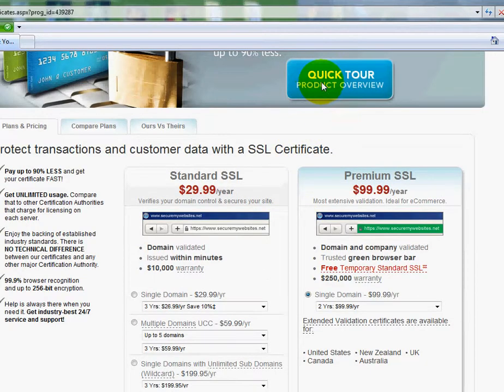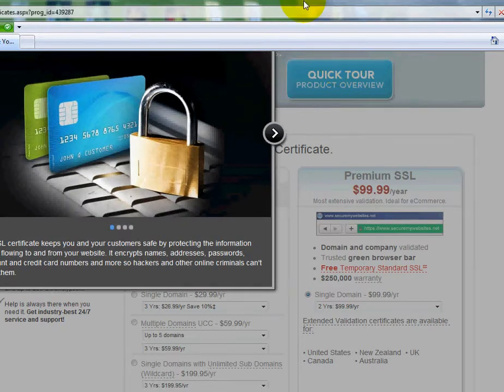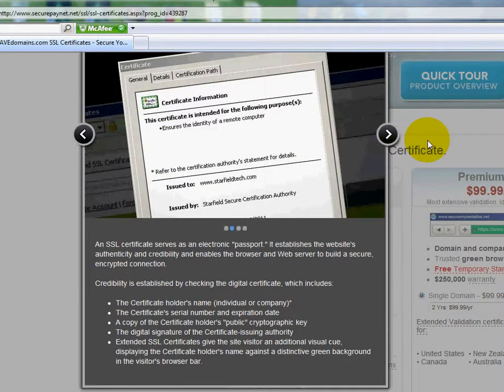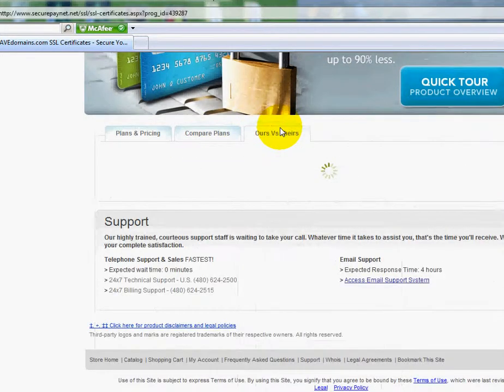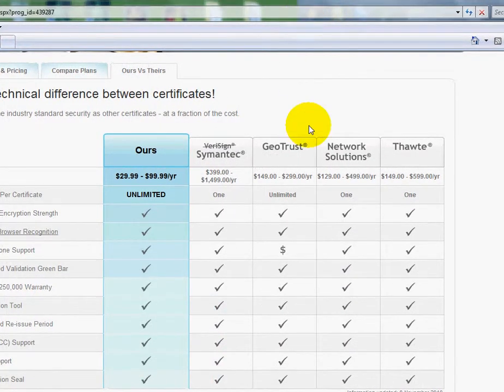You can click 'Product Tour Overview' up here and watch the overview screen if you wanted to. You can also compare the plans — let me show you this. Ours versus theirs, just so you can see the pricing that I was telling you about.